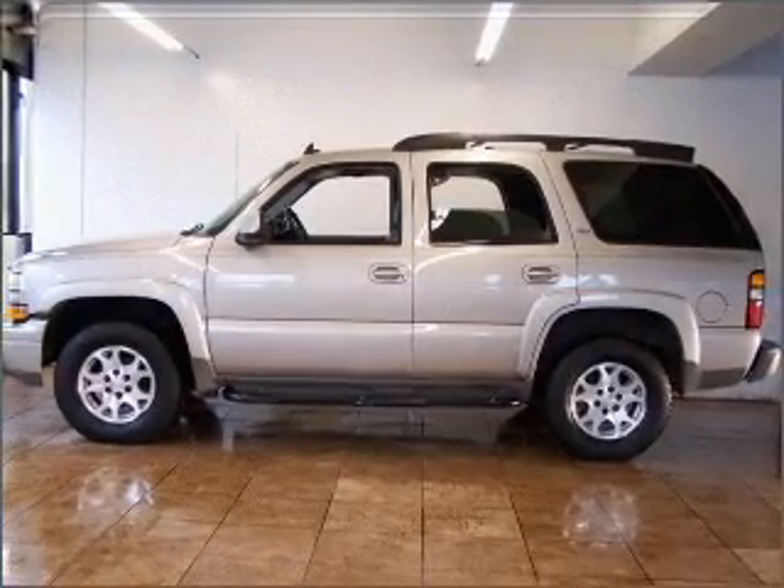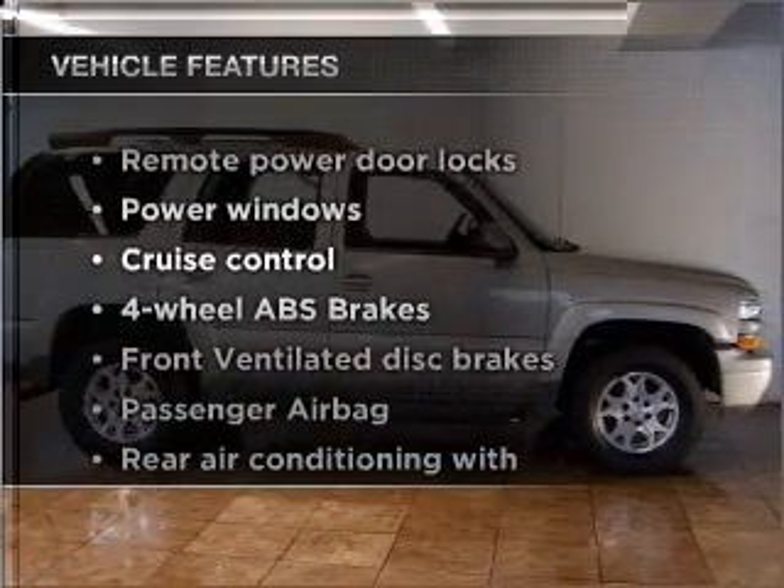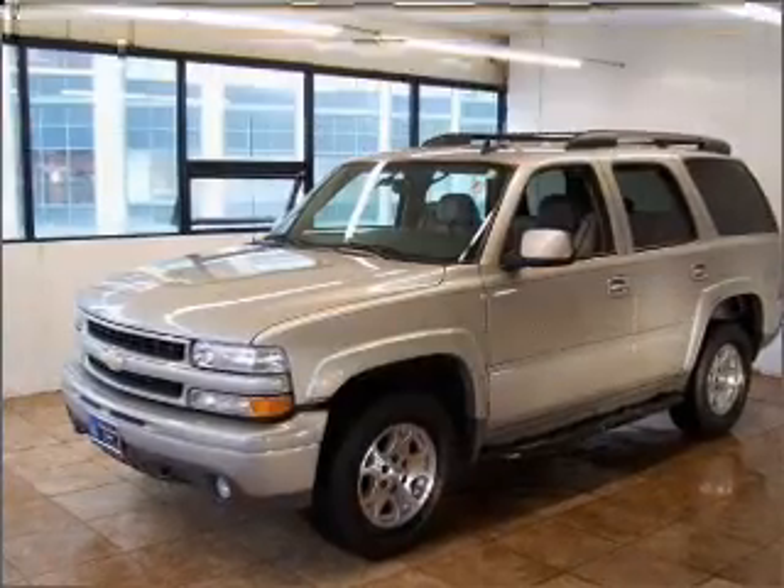Brake safely with the Anti-Lock Braking System. And with these notable features, you won't want to miss out on the opportunity to own this amazing vehicle. Air conditioning,